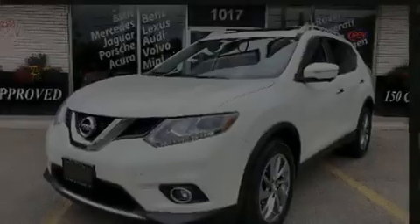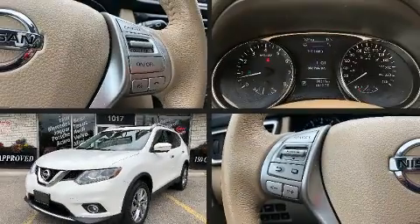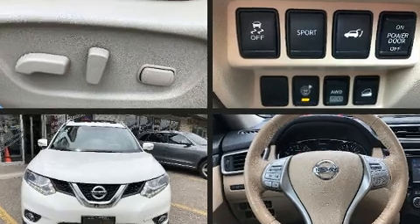Here's a great deal on a 2014 Nissan Rogue. It features an automatic transmission, all-wheel drive, and a 2.5-liter four-cylinder engine.